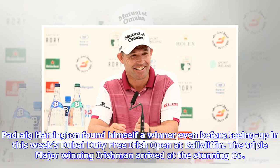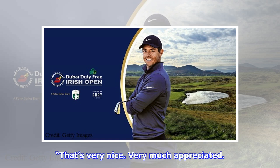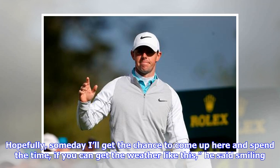Padraig Harrington found himself a winner even before teeing up in this week's Dubai Duty Free Irish Open at Ballyliffin. The triple-major-winning Irishman arrived at the stunning Co. Donegal course to be presented with honorary membership of the club. 'That's very nice, very much appreciated. Hopefully someday I'll get the chance to come up here and spend the time, if you can get the weather like this,' he said smiling.